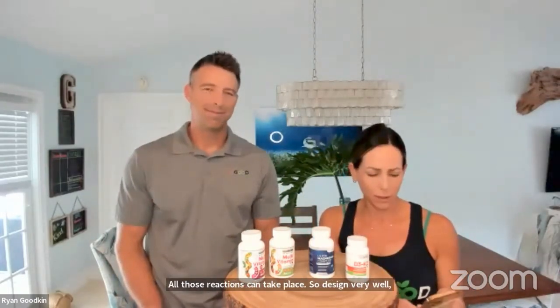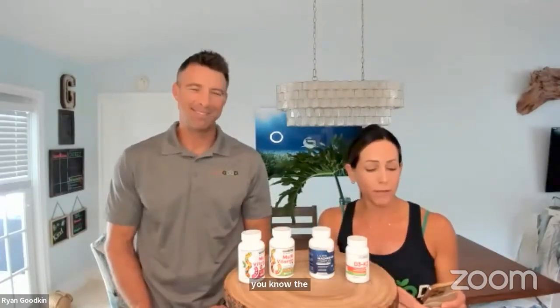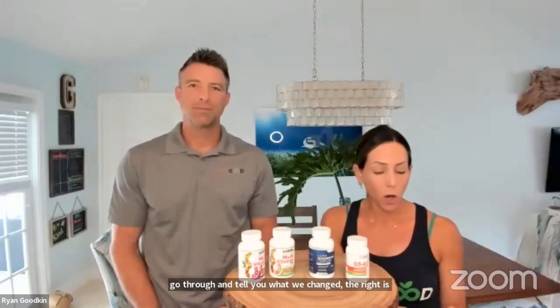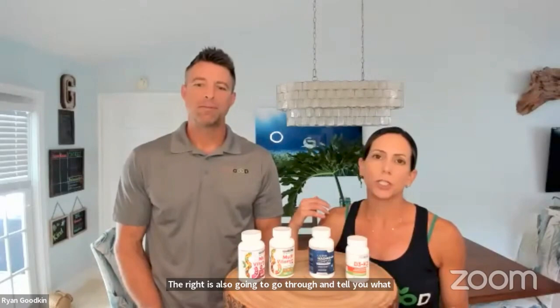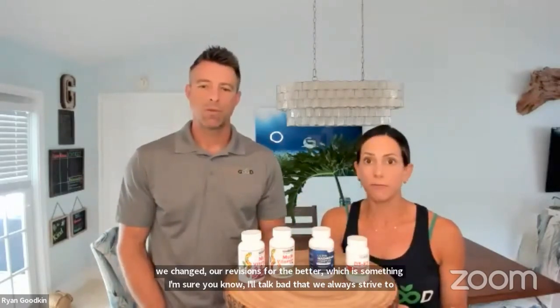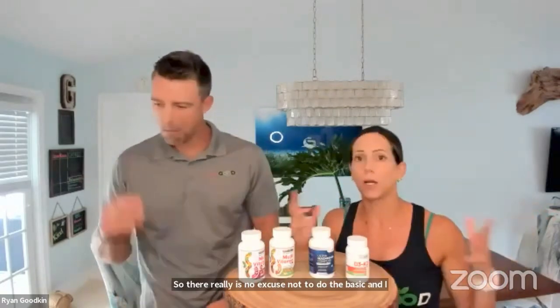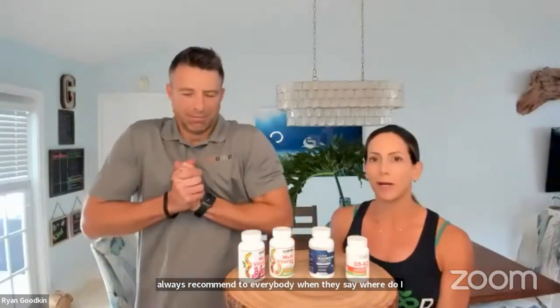The member price for the three supplements is $27.40. So there really is no excuse not to do the basics. I always recommend to everybody when they say where do we start — when you're new to supplements — Daily Essentials Pack. Got to start there. So Ryan, why don't you tell us what we did to change our products for the better?